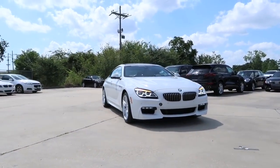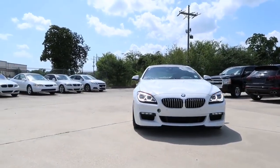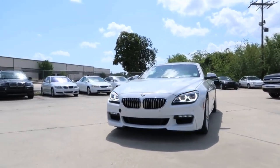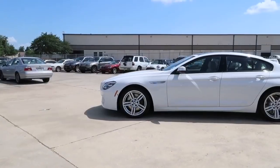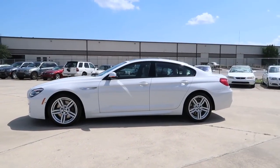With curves that captivate and power that astounds, the uniquely stunning 6 Series elevates driving into an art form. Each one of its three models — Coupe, Convertible, and Grand Coupe — is a one-of-a-kind masterpiece that delivers thrills you will savor over every mile. I would like to proudly present the all-new 2017 BMW 6 Series 640i Grand Coupe in Alpine White.